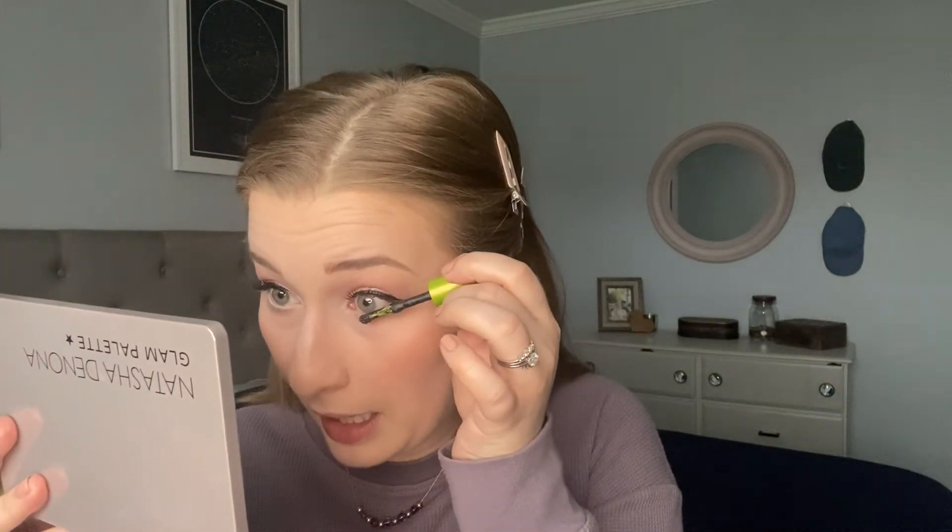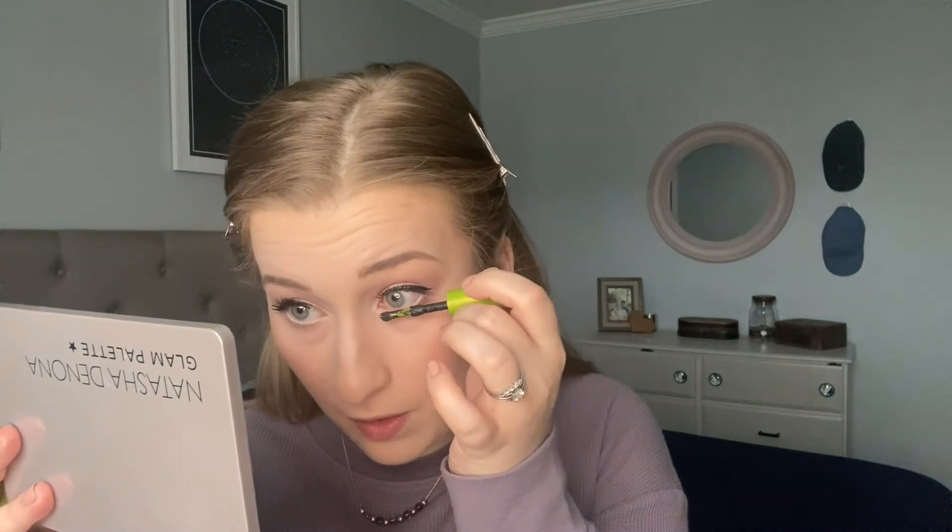Another category where I don't have anything super affordable is mascara, because I don't have very many open. I do have this mini from Urban Decay — their Lash Freak — and it retails for $13. If you've used this mascara let me know what you think; it's so polarizing. For me it gives a good effect but it's so high maintenance — the second you put too much on there's no going back. I've had clump disasters, so I probably won't buy this one again.